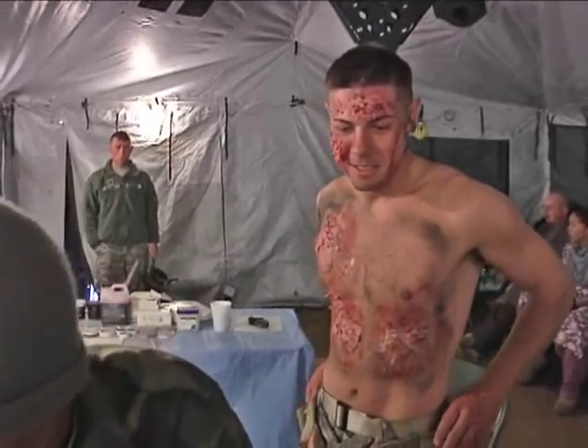So in this scenario, we get hit by an IED, and it's up to the fourth years to figure out how badly we're hurt. It's all on them to figure out the extent of our injuries based on how we're acting and how we appear.